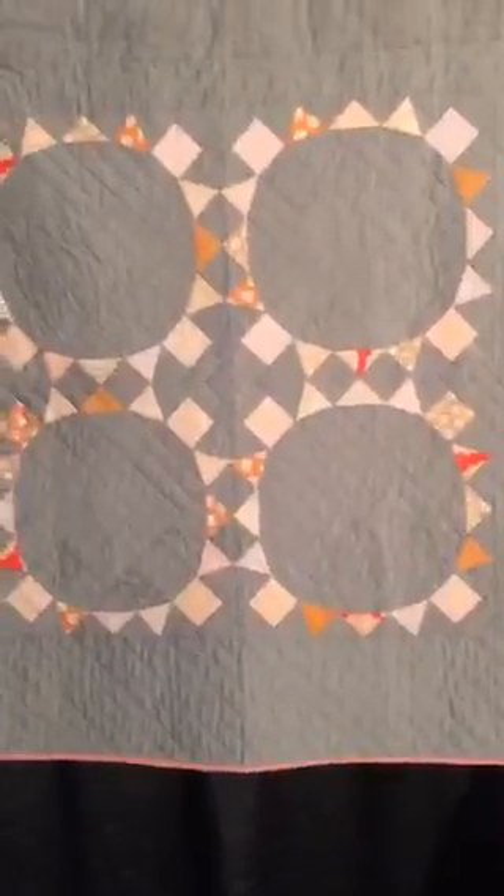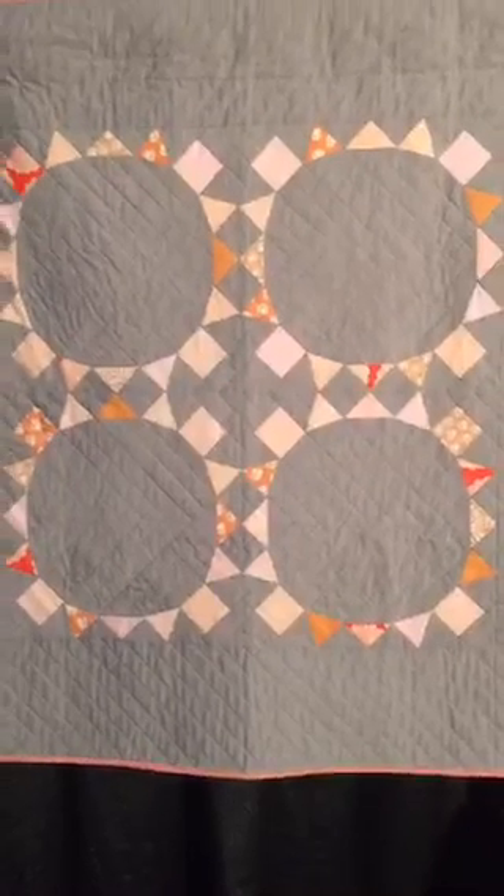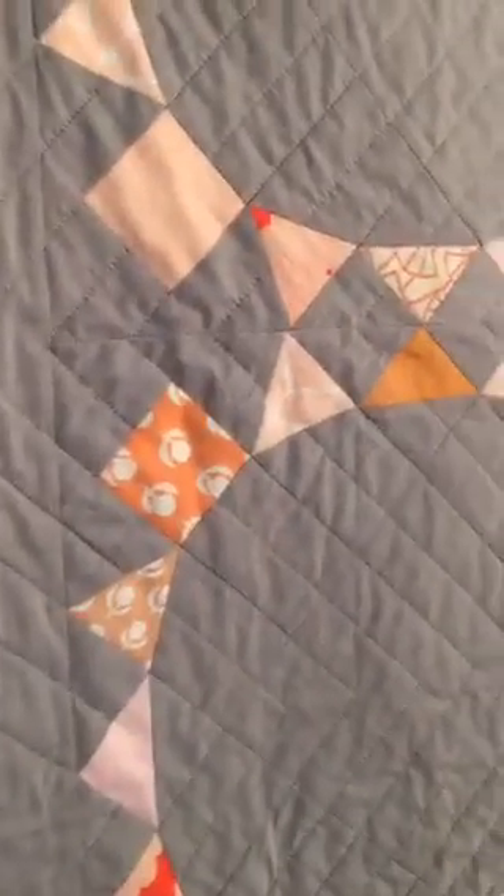Here is this cute pointy circle quilt. It's called Trimmings 2015: The Cog by Amy Gunson. Super cute and I love that quilting.